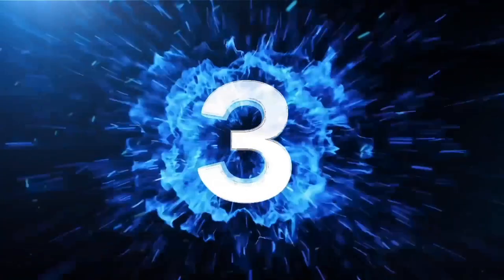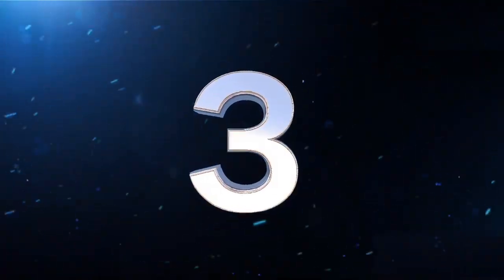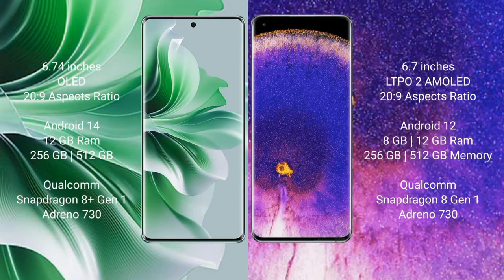Oppo Reno 11 Pro comes with a 6.74-inch OLED display and 120Hz refresh rate. Oppo Find X5 Pro comes with a 6.7-inch LTPO 2 AMOLED display and 120Hz refresh rate.